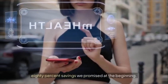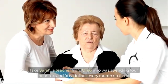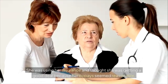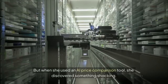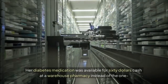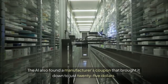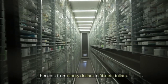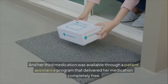Let's look at real-life examples that demonstrate these 80 percent savings. Sarah, a teacher from Ohio, was spending $450 every month on three medications for diabetes and high blood pressure. When she used an AI price comparison tool, she discovered her diabetes medication was available for $60 cash at a warehouse pharmacy instead of her $120 insurance copay — and a manufacturer's coupon brought it down to just $25. Her blood pressure medication had a generic version her pharmacy never mentioned, dropping her cost from $90 to $15, and her third medication was available through a patient assistance program for free.